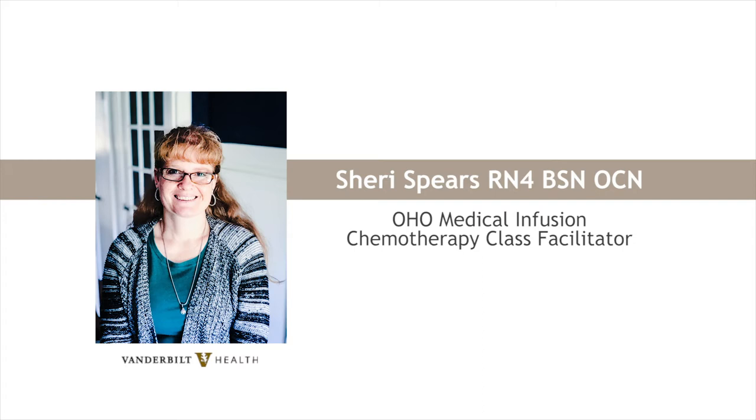Hello, my name is Sherri Spears. I am a registered nurse and work at the infusion area at 100 Oaks. I also teach the new patient chemotherapy class.